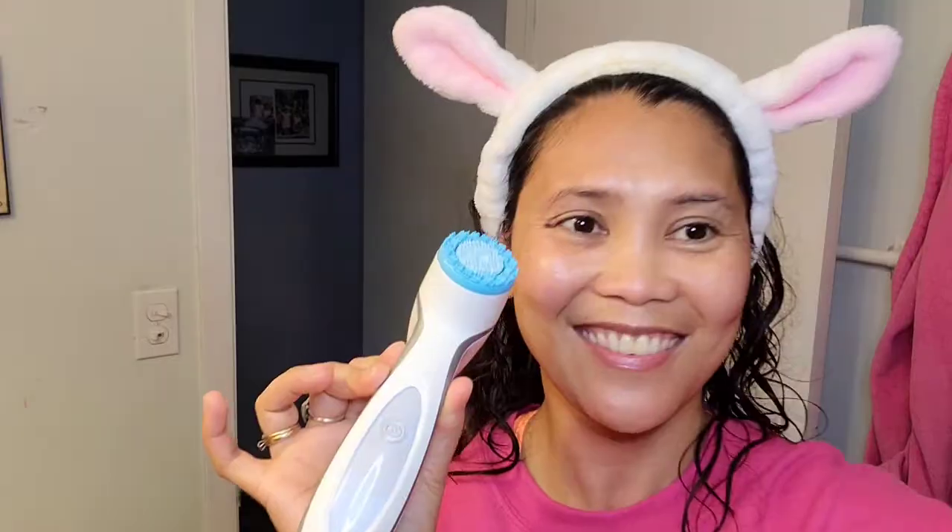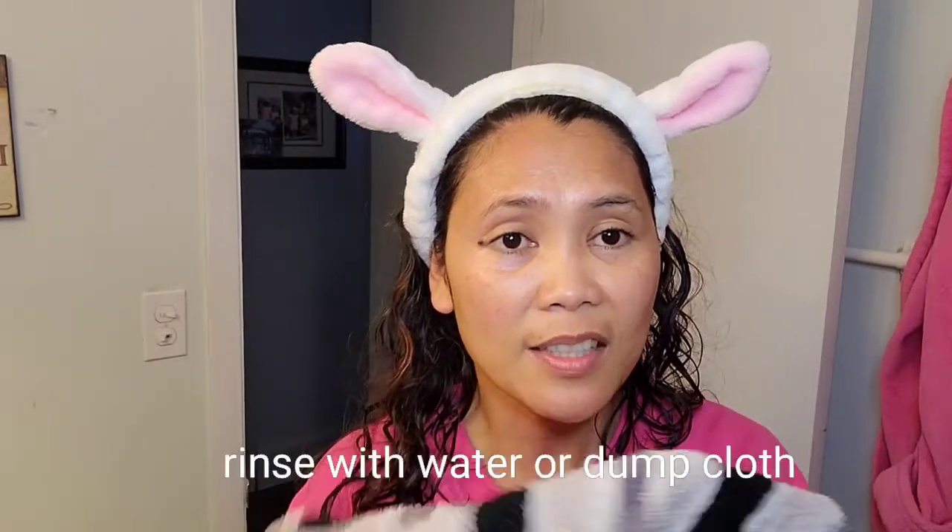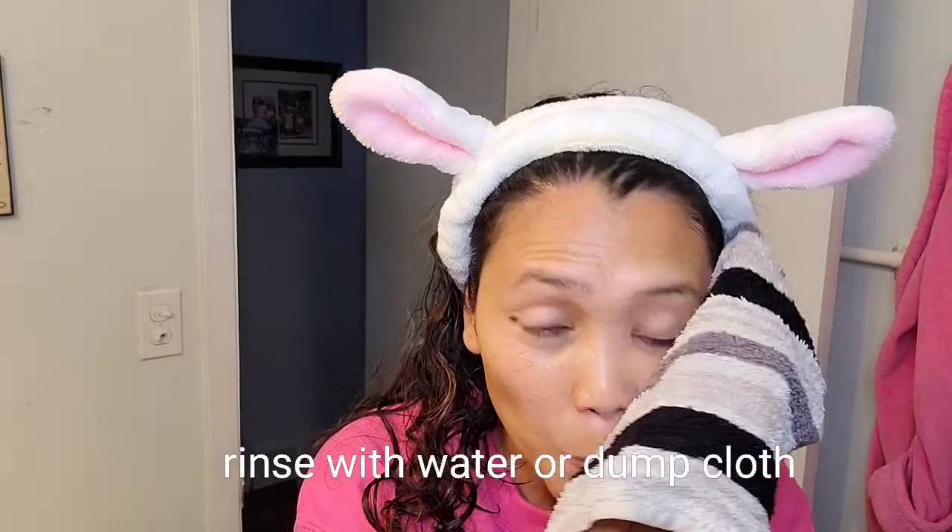It helps to massage your face, so your face will feel good. Now I'm going to wash this off with a wet cloth.